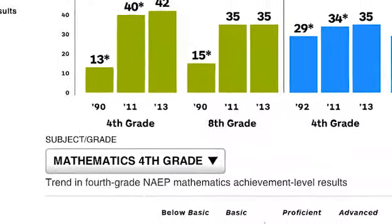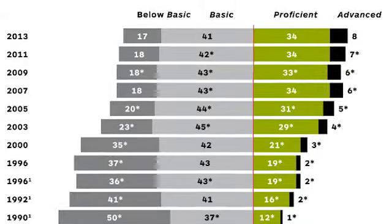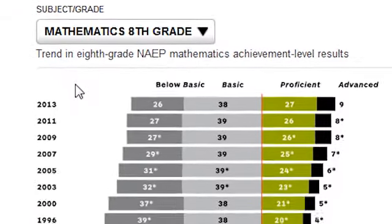Scroll down to see how the percentage of students reaching the various achievement levels has changed over time. Use the drop-down to navigate between grades and subjects.